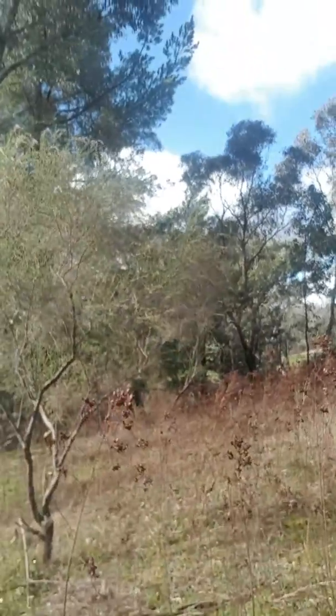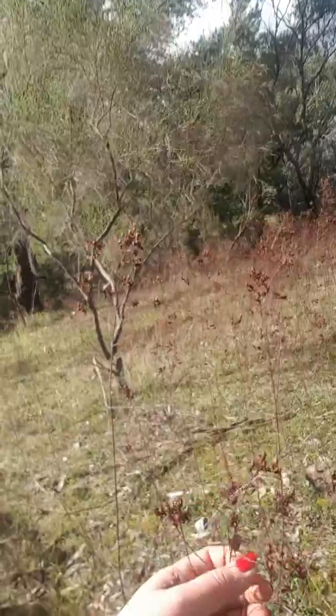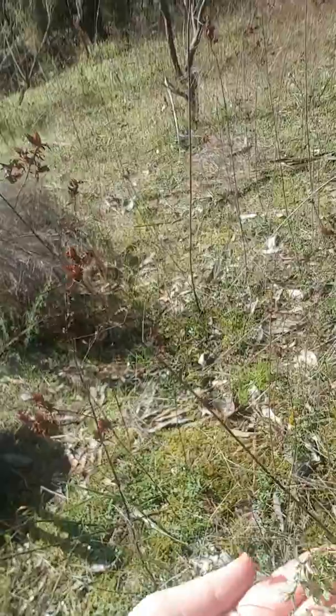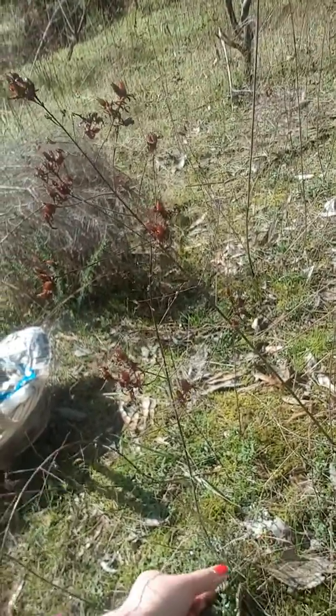Now this can be really easily recognized, especially out of season, by these characteristic seed heads here. And down the bottom you can see this fresh spring growth coming through. Now this is the same St. John's Wort that you would be paying for in a chemist, only getting it free here.